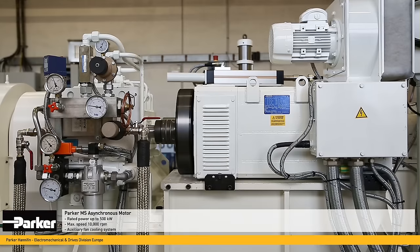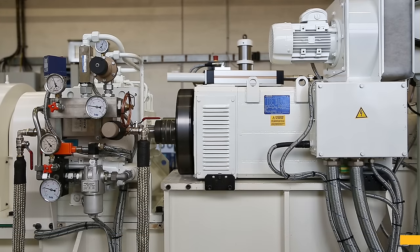MS asynchronous motors are available with a rated power of up to 500 kilowatts. They are designed to deliver a constant maximum speed of 10,000 revolutions per minute. For low speeds, an auxiliary fan cooling system is available.